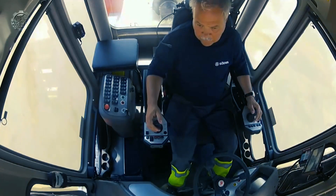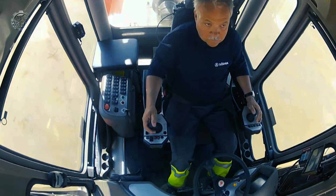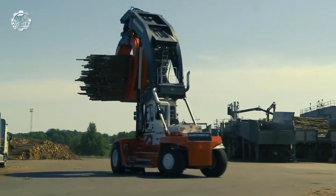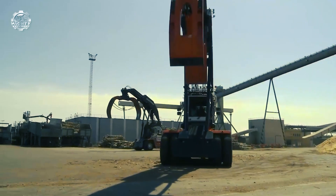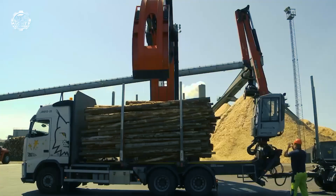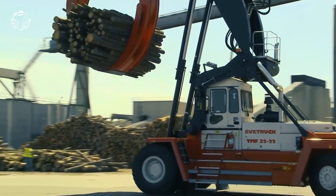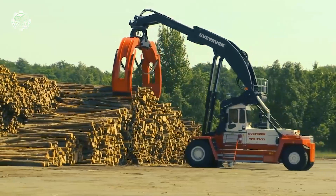The machine has been developed to give the user a pleasant working environment that encourages high output. The overarching goal is for operators to perform safely and effectively for the duration of the shift. It is a heavy-duty, highly dependable equipment for rapid, safe, and cost-effective log handling, manufactured with well-known quality components and integrated with many years of expertise.